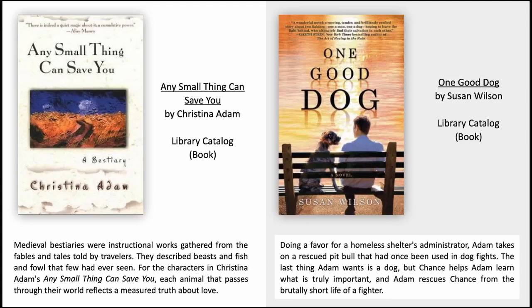One Good Dog by Susan Wilson. Doing a favour for a homeless shelter's administrator, Adam takes on a rescued pit bull that had once been used in dog fights. The last thing Adam wants is a dog, but Chance helps Adam learn what is truly important, and Adam rescues Chance from the brutally short life of a fighter.